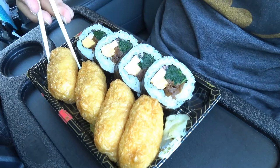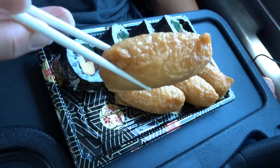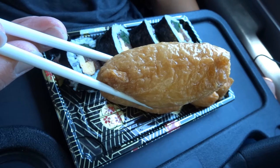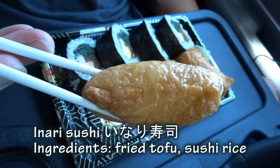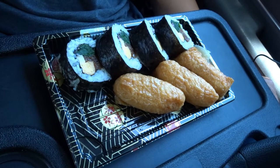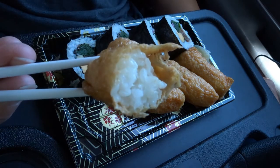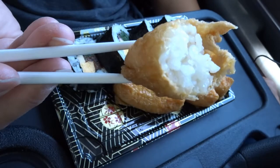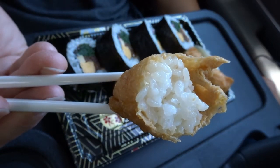This inari sushi is pretty simple. It's rice wrapped with deep-fried tofu bean curd, and it's pretty flavorful. Sushi rice inside.